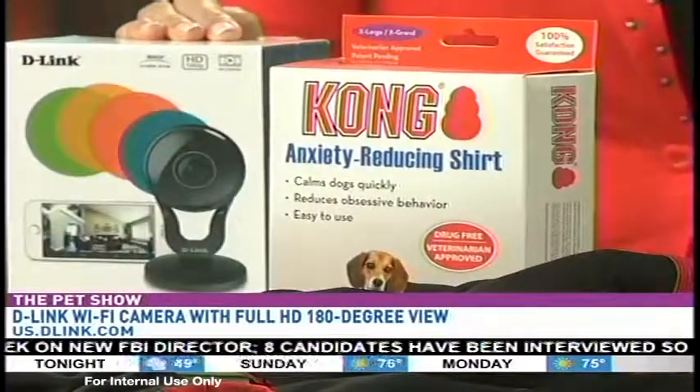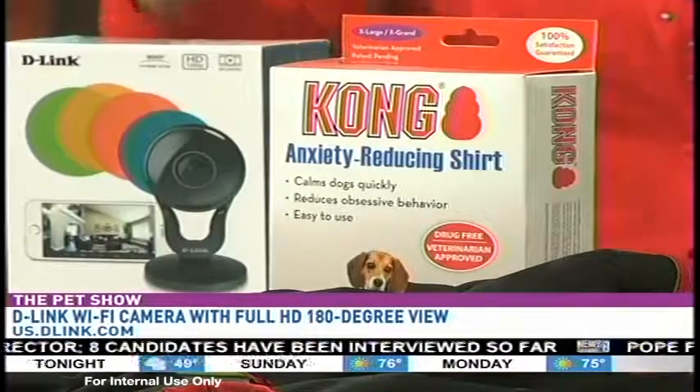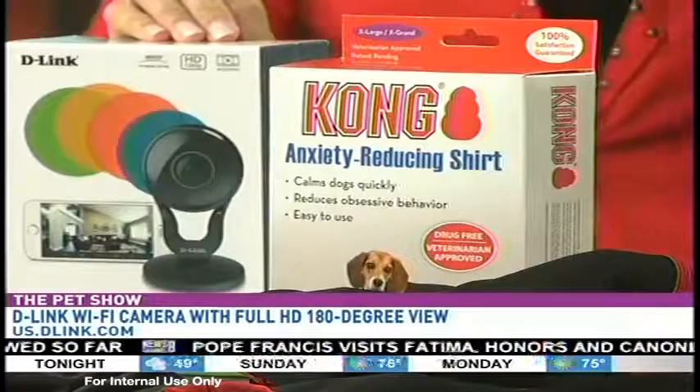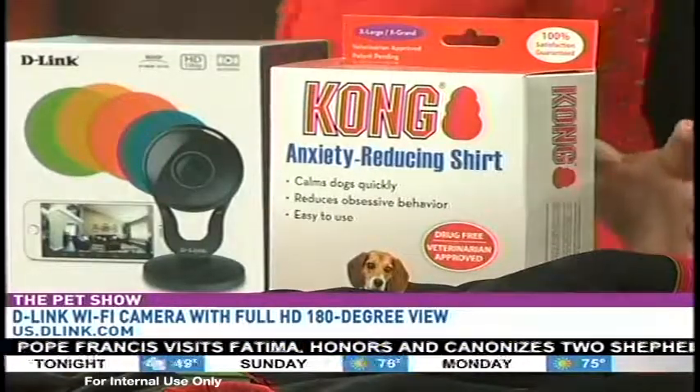When you leave the house and you want to keep an eye on your pet — and not only to see what their dogs are doing, but if there are other people coming into their home to make sure they're actually doing what they say they're doing. This one is from D-Link; it's a full HD 180-degree Wi-Fi camera. We've got the website right up there.